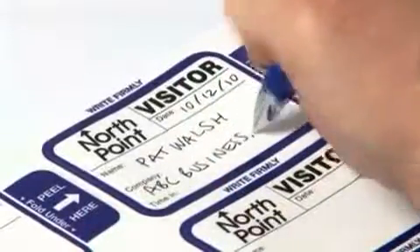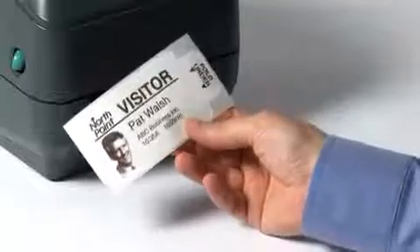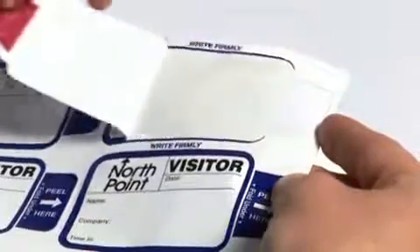Available for both manual and electronic visitor management systems, the Tab Expiring Visitor Pass guarantees proper activation every time and saves time at the front desk too. Here's how it works: after the visitor's information is written or printed onto the badge,